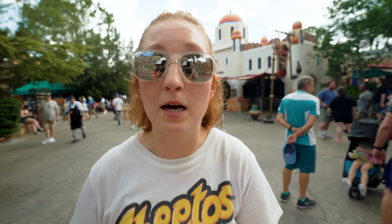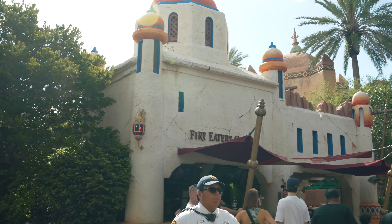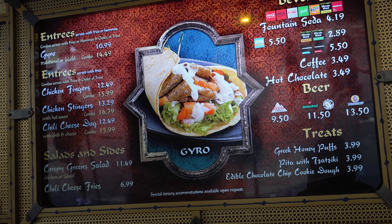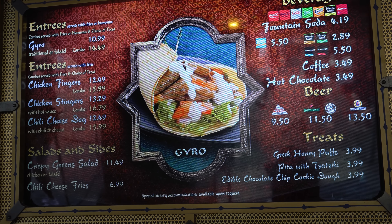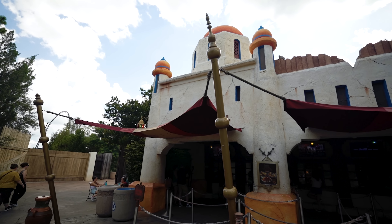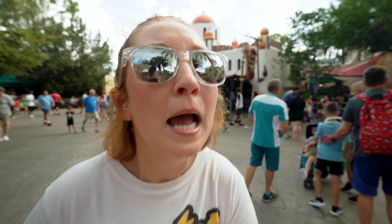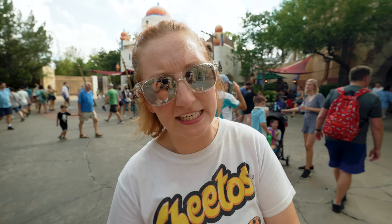There are three restaurants in the Lost Continent and the second one is Fire Eaters Grill. It's located just past the bridge that takes you straight to Velocicoaster. This is a great restaurant for families because they serve chicken tenders, but they also have more adult meals. They have some gyros that are pretty good, and our favorite meal here is the chicken stingers — those chicken tenders tossed in a hot buffalo sauce — really really good, maybe not what you want on a super hot day, but they do taste great.